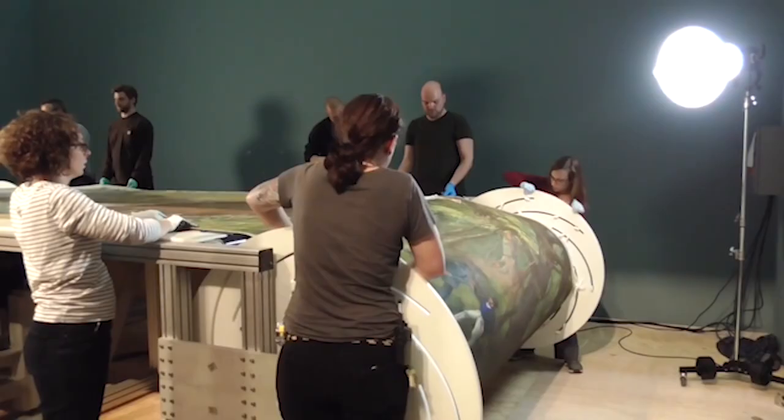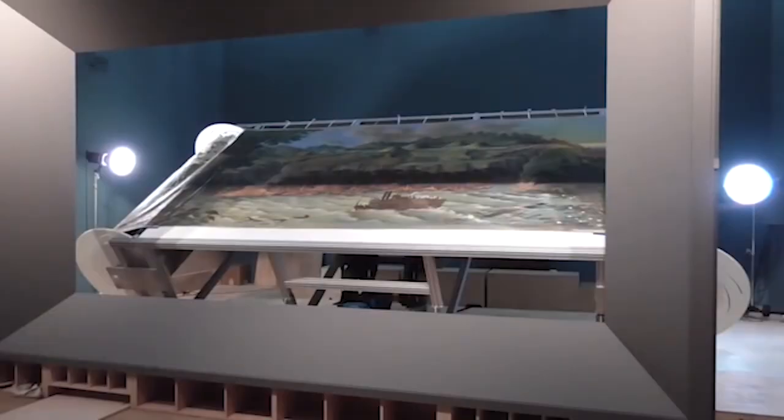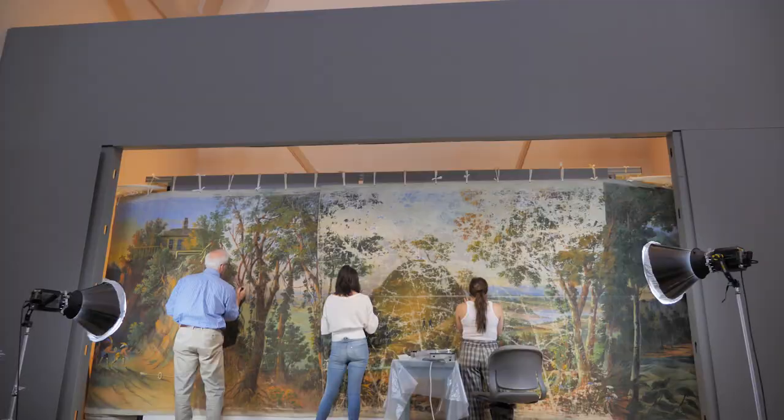We acquired the painting in 1953 from the University of Pennsylvania Museum. We started the conservation work in 2011 and 2012 during two summers. We took a break and now we're back this summer in 2019.